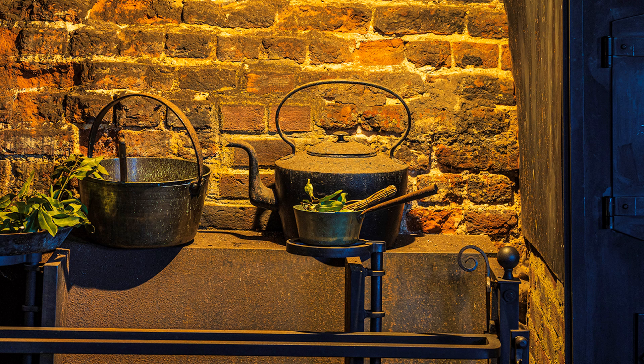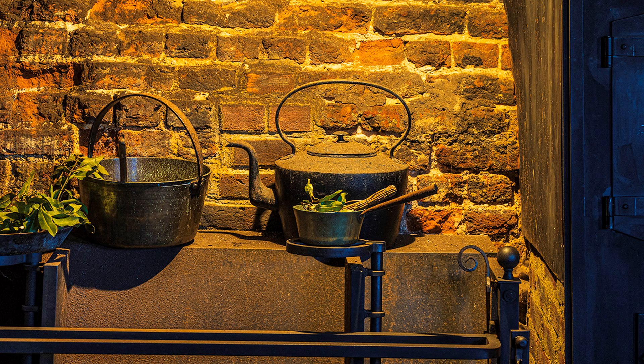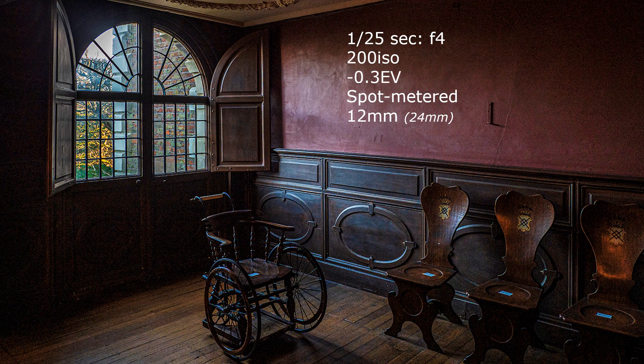Getting those kettles right was easy, but the room with the wheelchair was another matter. Because I bumped up the shadows, there is noise — which I like to think adds a touch of atmosphere — but we can see through the window; there is not a blown-out highlight there. Here is the Lightroom panel, though at this stage I have not attempted to reduce noise in Photoshop.